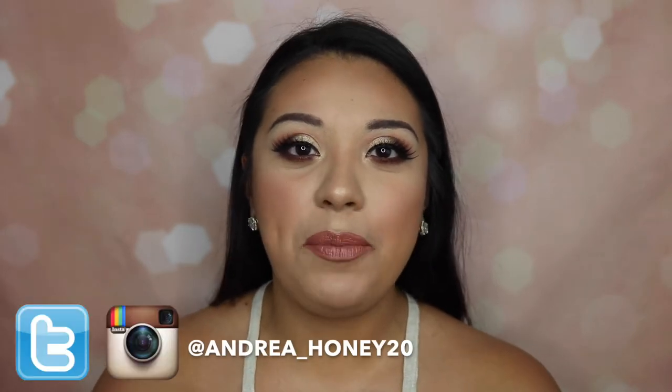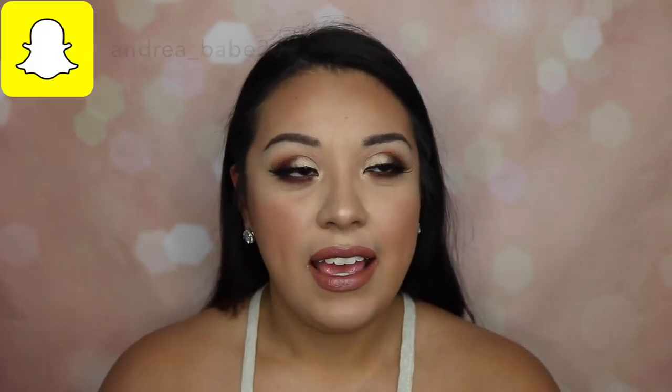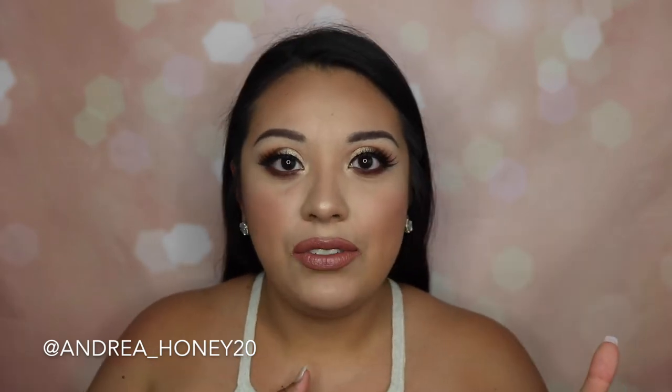Hey guys, what's up and welcome back to my channel. For today's video I'm gonna be switching it up and doing my first ever anti-haul video. I've seen a couple of people do this and I've become hooked watching what people are not gonna be purchasing. With all the new releases and new makeup brands dropping lately, I feel like it's time to really narrow down what I really do need and what really doesn't interest me.